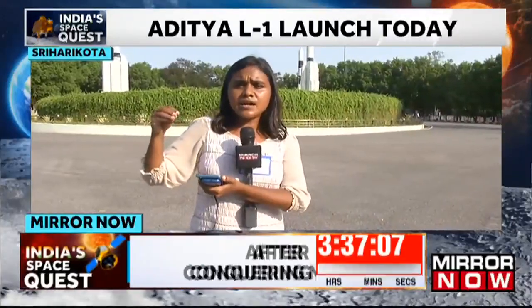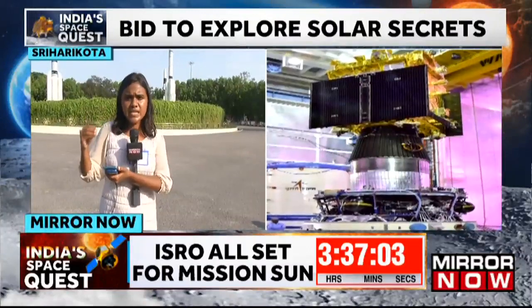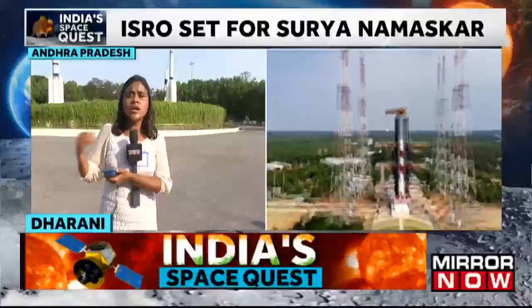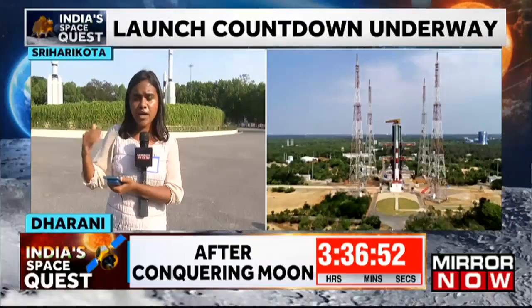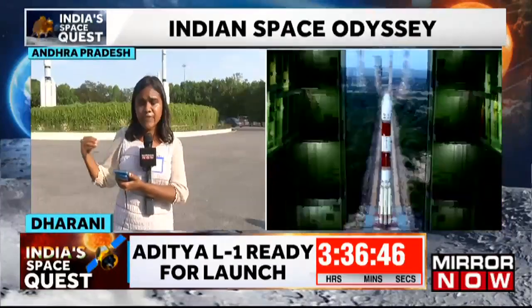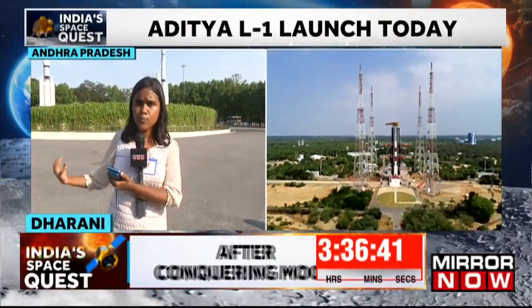The launch will take place around 11:50am. After that, the PSLV-C57 rocket will place Aditya L1 in a highly eccentric earthbound orbit. Subsequently, five orbital maneuvers will take place, which will increase the velocity of Aditya L1. Ultimately, a trans-L1 insertion maneuver will take place, and this is when Aditya L1 will start traveling from the Earth's gravitational field towards the L1 point.